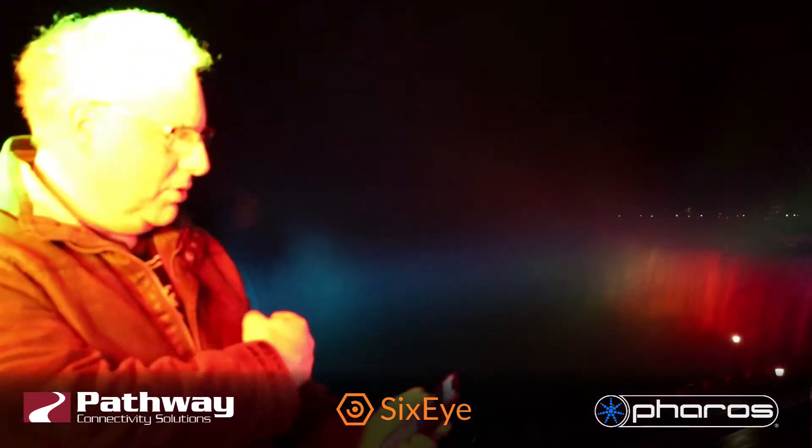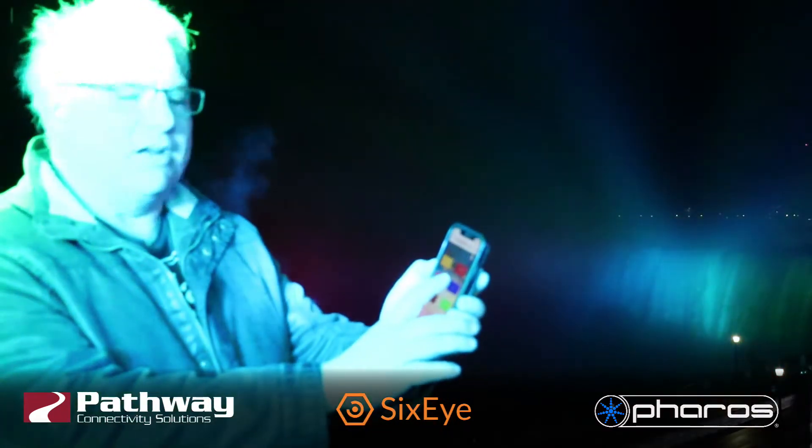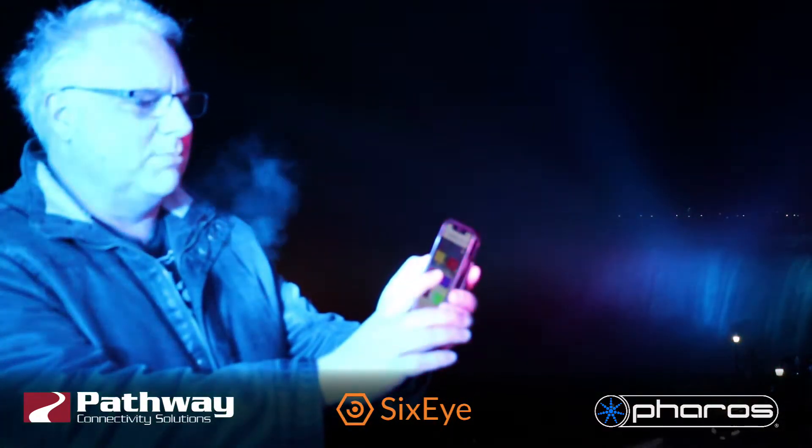Niagara Falls running a rainbow, but if I like, I could use my connection to 6i on my phone and I will make them blue.